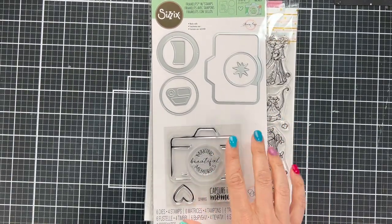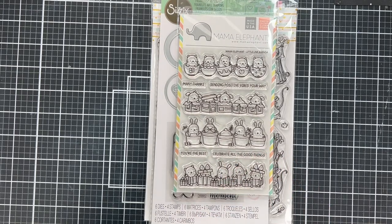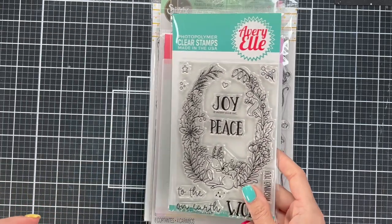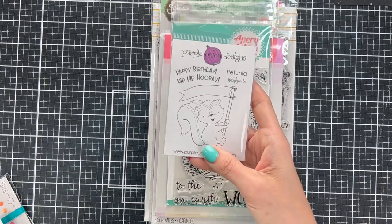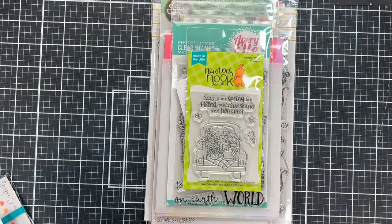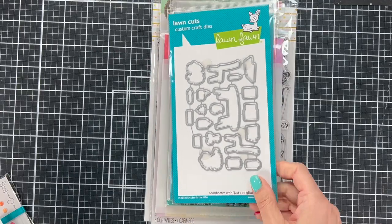Next is Sizzix with a cute little camera stamp and die cut — precious for a scrapbook. Then Mama Elephant — you cannot go wrong with them, so adorable — little planner and agenda things. Waffle Flower contributed a birthday puppy stencil, great for a birthday card for a dog. Avriel put in 'Peace and Joy' with a little deer at the bottom — beautiful fonts. Then Purple Onion Designs, which I haven't owned before — a cute little bear.